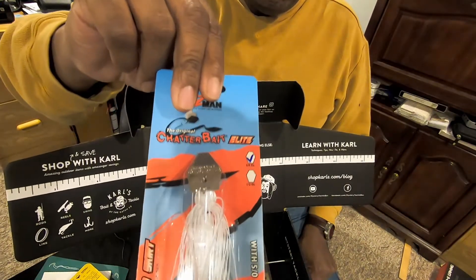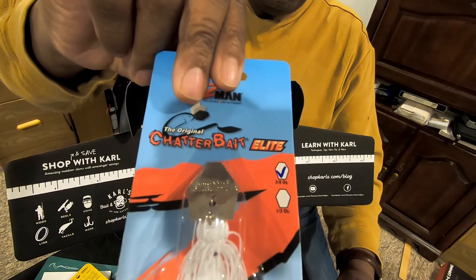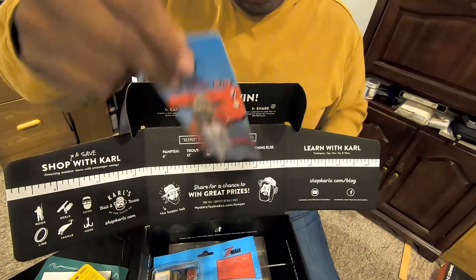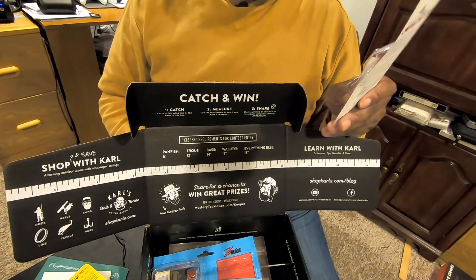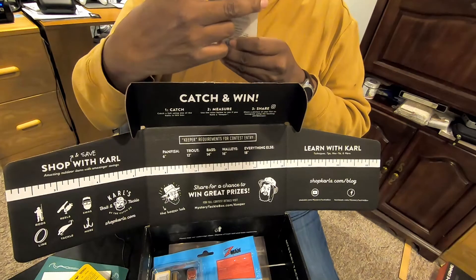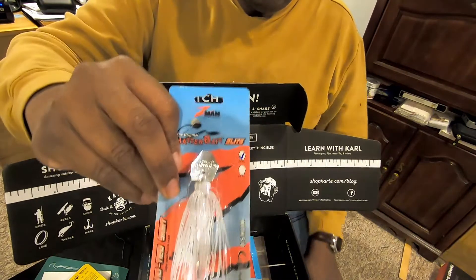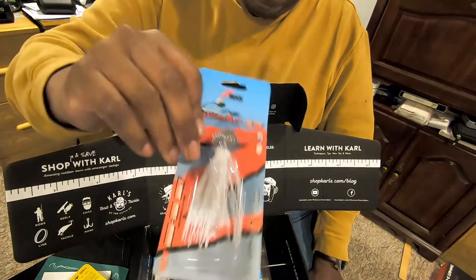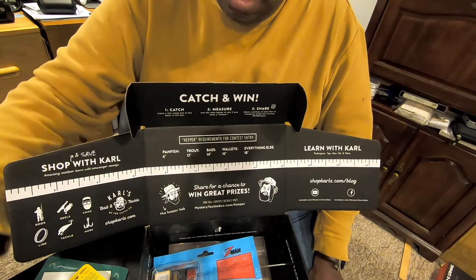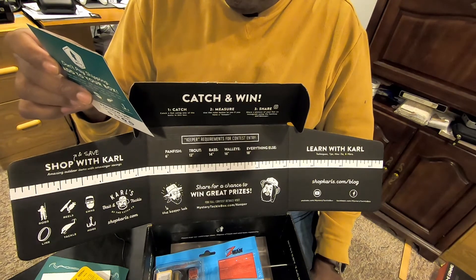Then you have the Z-Man Chatterbait Elite in white. This is a three-eighths ounce Z-Man Chatterbait Elite. I love the Z-Man Chatterbaits — I've always been pretty successful with them and I actually have a couple of these already. I've had some great catches on those. And that retails for $6.99.